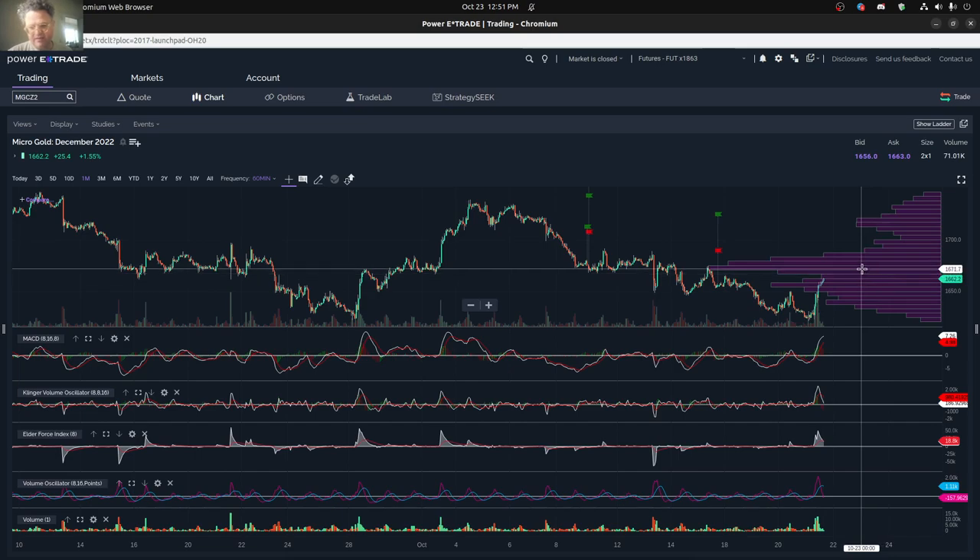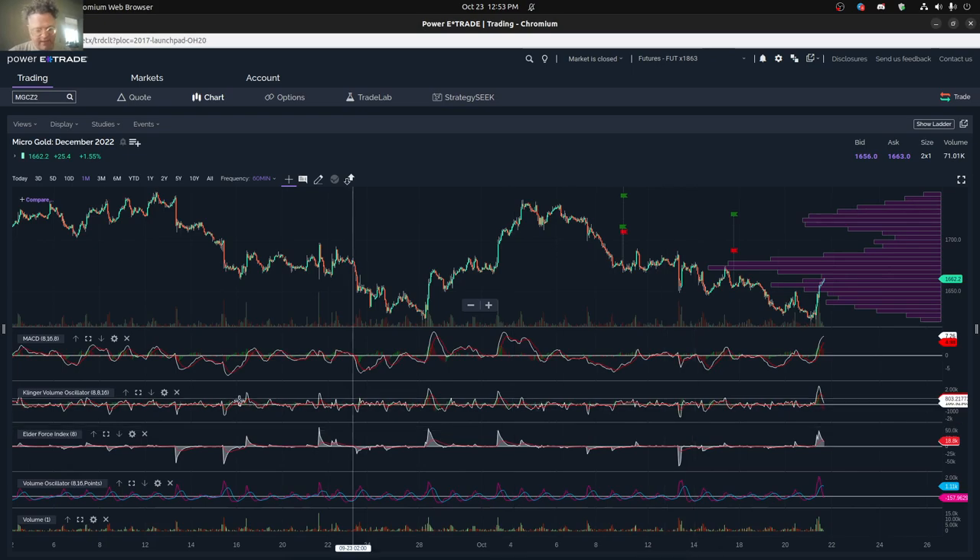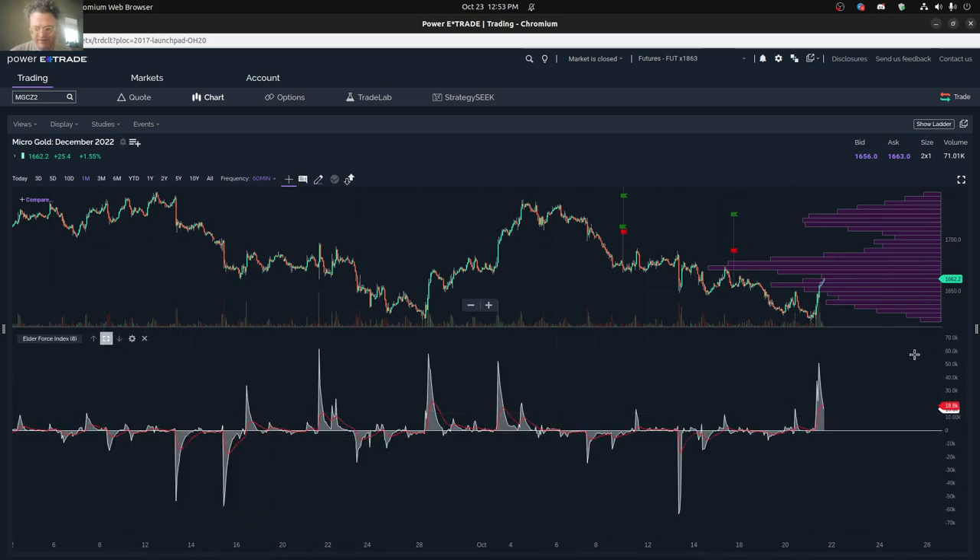On the volume profile, you can kind of see that we have two major areas of support here and then resistance up here at about 16.72. And then the support level is at 16.58, and then there's also perhaps another one down at 16.24. You can see that on the force index here, this volume spike that we had is pretty much the highest that we've seen since the start of October, and it took us pretty much back to the start of October at 16.72.